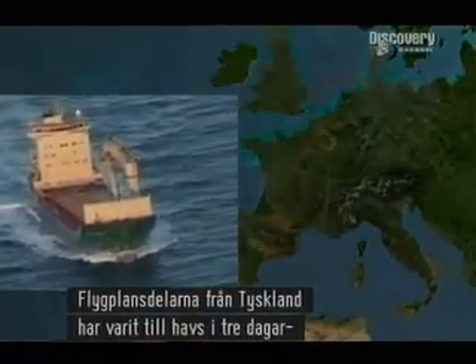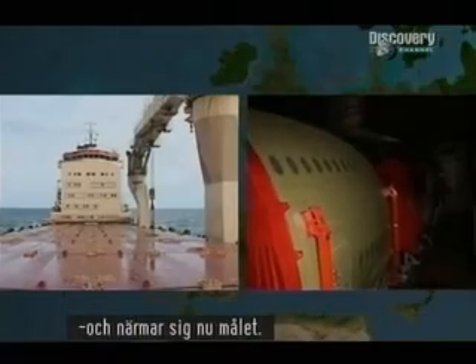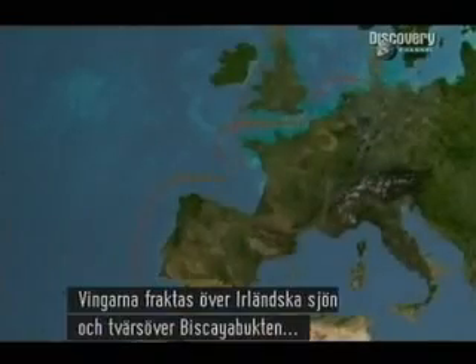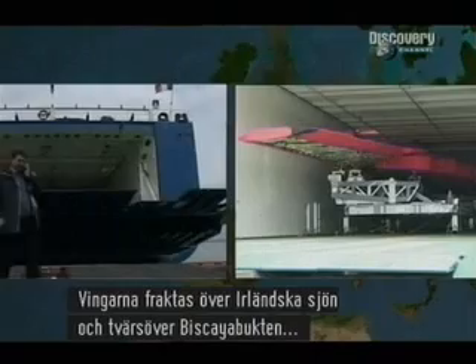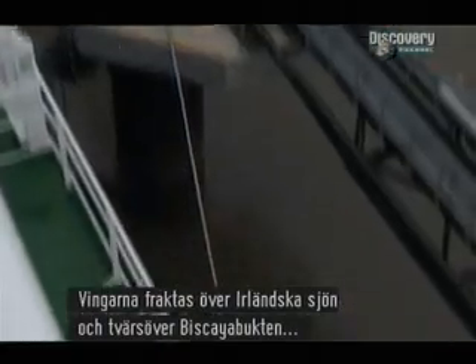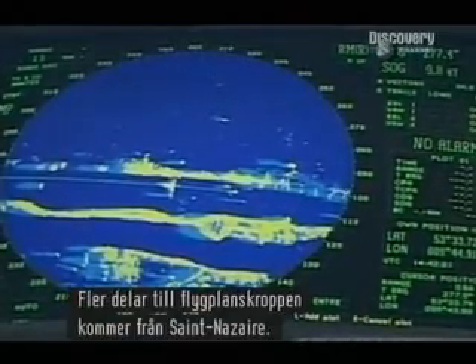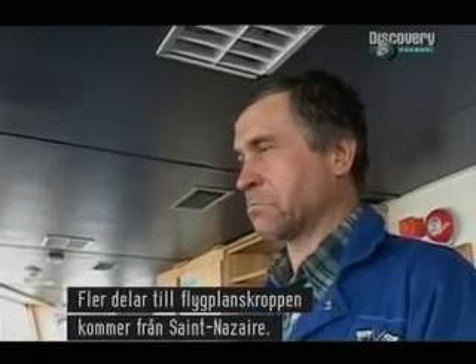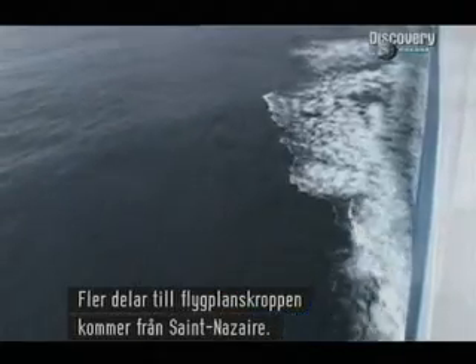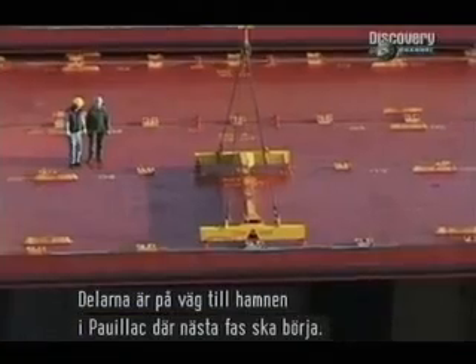The fuselage sections from Germany have been at sea for three days and are now approaching their destination. The wings, once loaded onto their ship, travel through the Irish Sea and across the Bay of Biscay, aided by near-perfect weather. Yet more fuselage components come from Saint-Nazaire in France. All these massive parts are headed for the port of Poyac, where the next phase will begin.